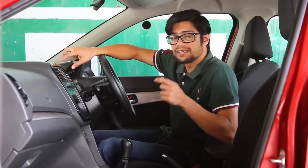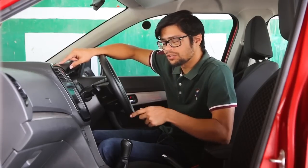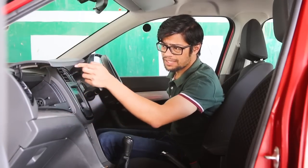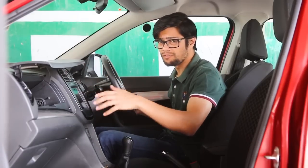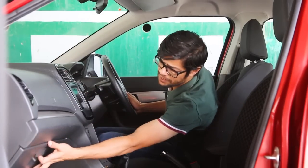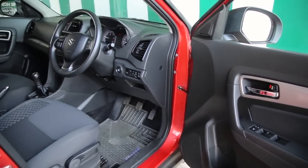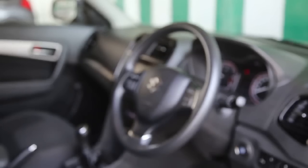In terms of features, the WRV has an edge with a more advanced, larger display infotainment system. The Brezza has reverse parking sensors but misses the reverse camera of the WRV, which offers three different angles versus the Brezza's single standard angle. The Brezza does have a cool cooled glovebox — great for a long hot drive — along with comfortable seats and well-sorted ergonomics, making it a convenient car to drive.